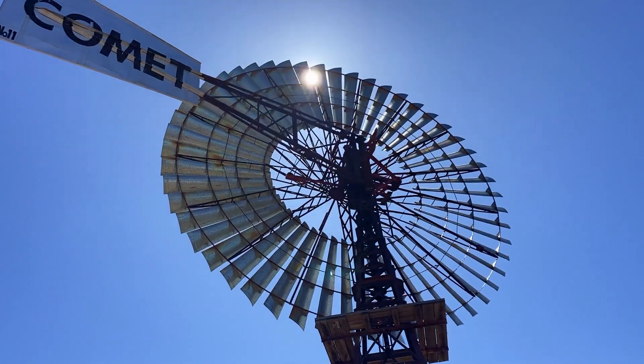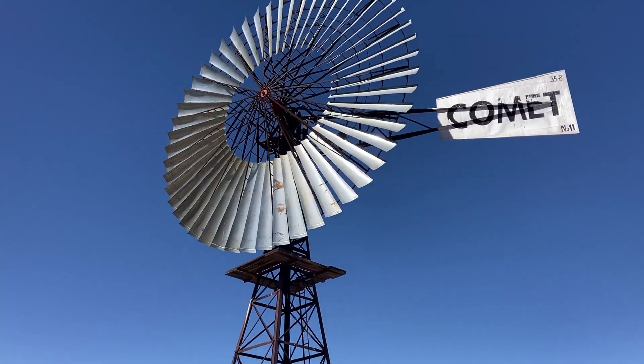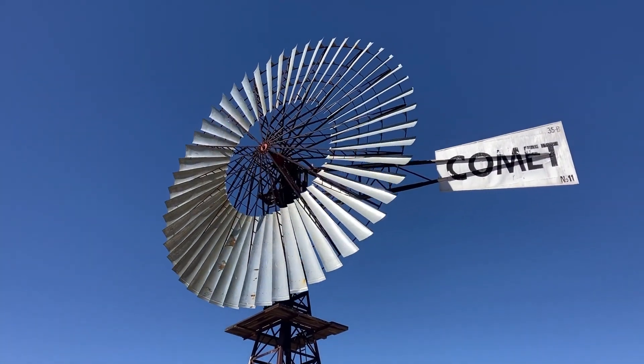Sydney Williams and Co. made this giant Comet windmill. Only 15 of these windmills were ever constructed and this one is number 11, and was initially used at the Wirilla Bore.